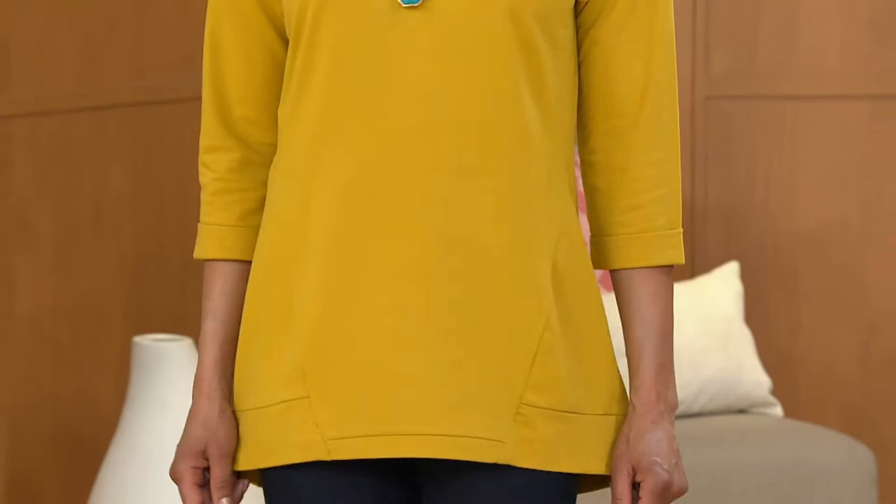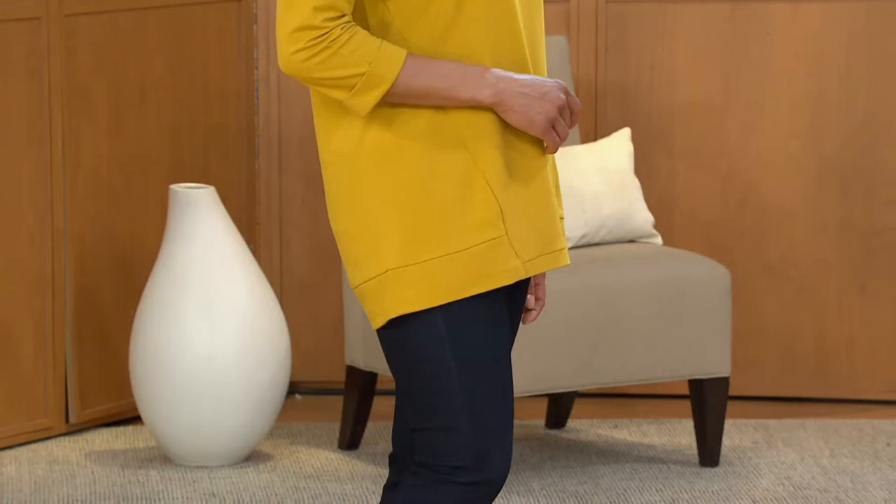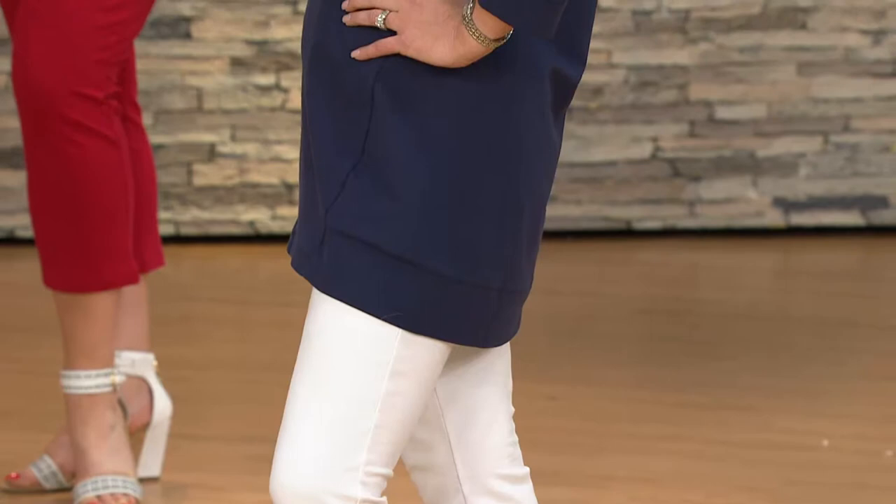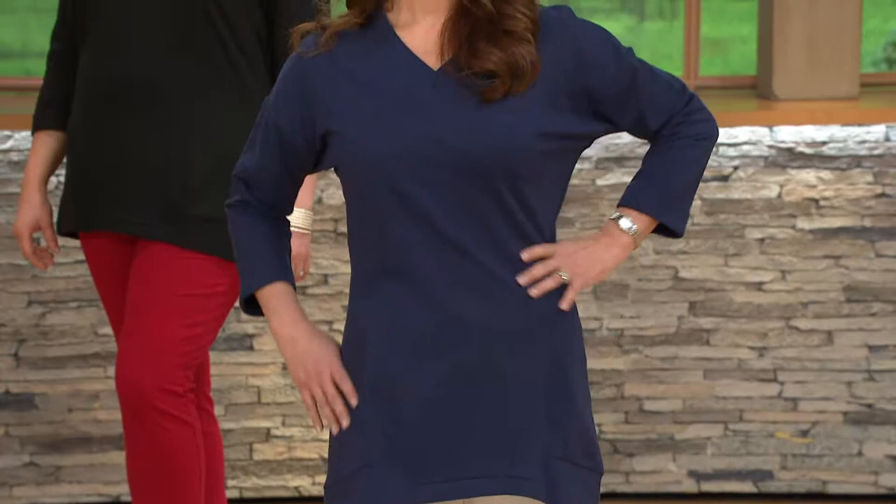It feels so good and has a subtle high-low hem to it as you can see, but you still get that great coverage. Machine wash and tumble dry, as you can expect from just about everything in Denim & Company. Length in misses is 29 to 31 inches, and in plus sizes 31 to 32 — a true tunic length. You get coverage, but I don't want you to expect to be overheated.